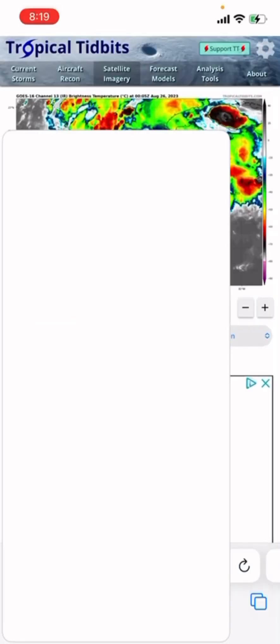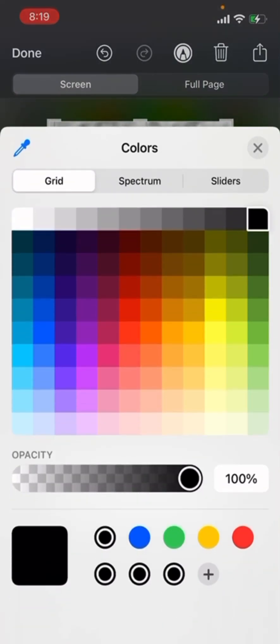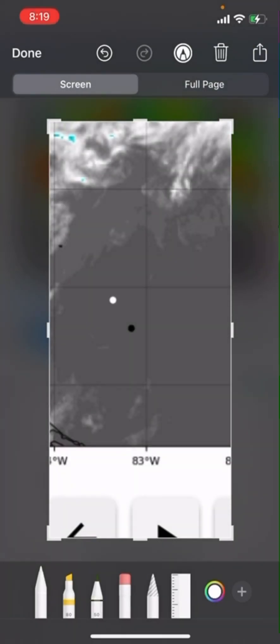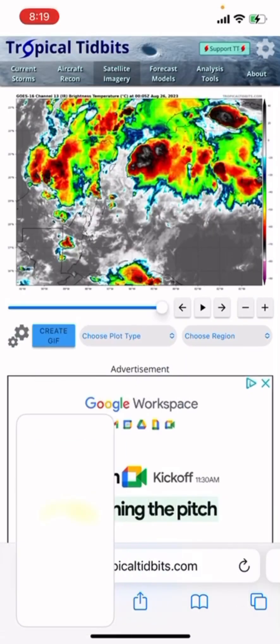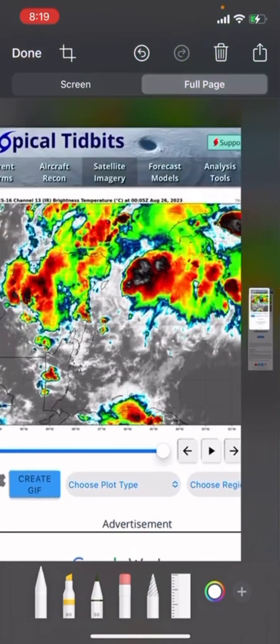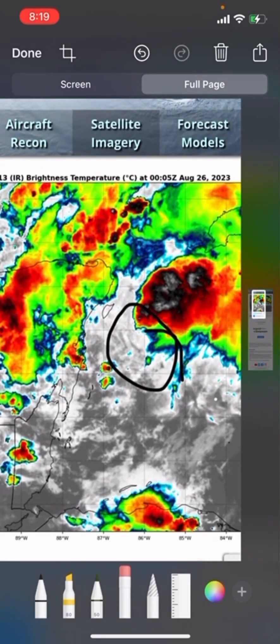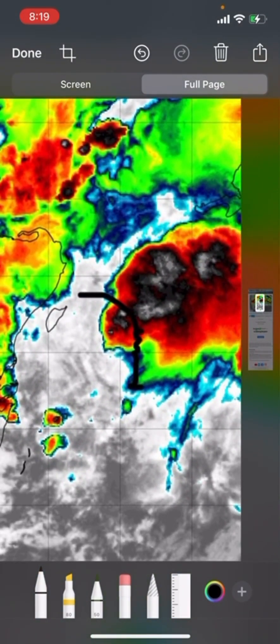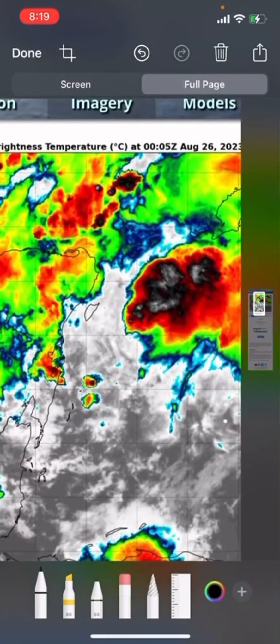Earlier, the convection wasn't that well-placed relative to the center. Now the center of the storm is located somewhere in here and it's going to continue moving north. It looks like it's going to come north and then that center might die and a new one might reform, or this center moves overland, does that loop, and then moves to the north.